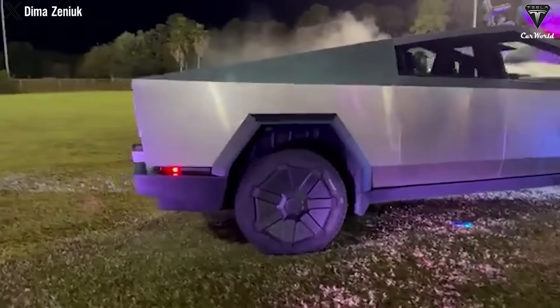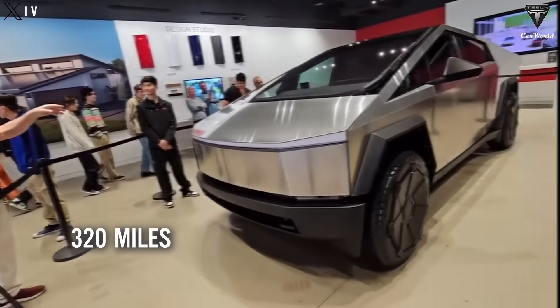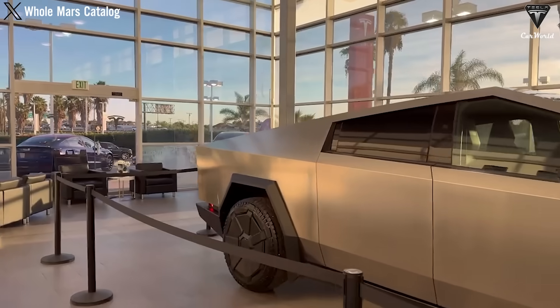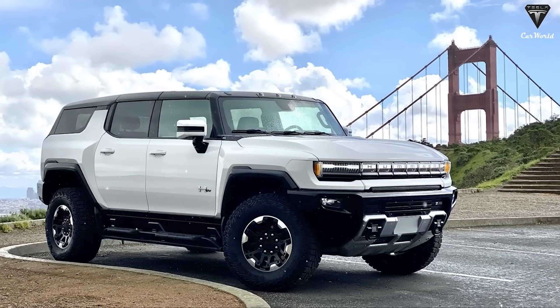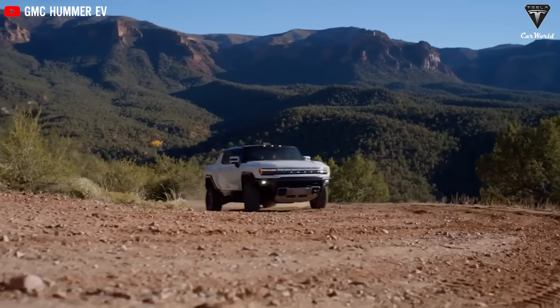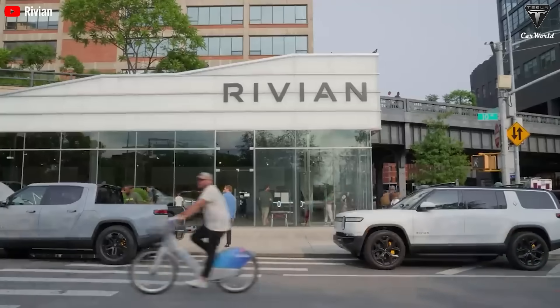Things are different at the other end of the price scale. The most expensive Cybertruck, officially called Cyber Beast, has 845 horsepower and can travel up to 320 miles on a single charge. Its price is $99,990, which in this case is more affordable than its closest competitor, the GMC Hummer EV pickup truck — which has 1,000 horsepower but is also 2,000 pounds heavier and slower than the Cybertruck. Maximum range is a little better at 381 miles, but the top GMC Hummer EV three-motor trim starts at $106,945. Rivian is competitively priced but still a bit slower than Cybertruck.